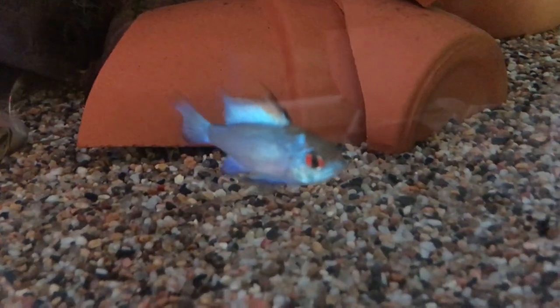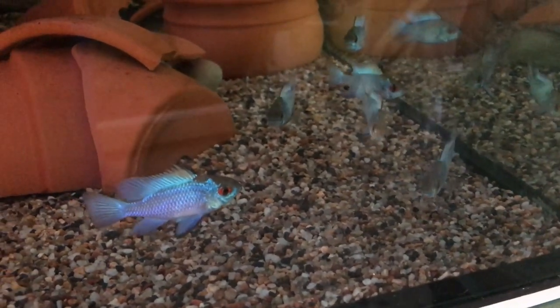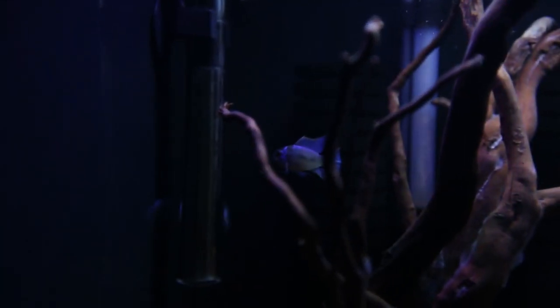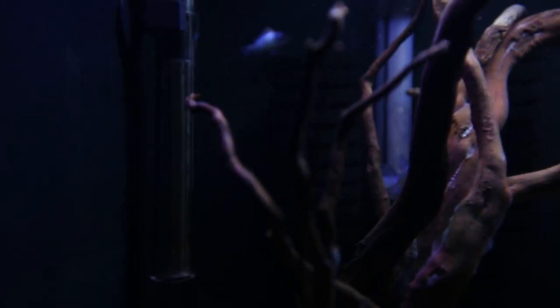They just melted away. No matter what we did, no matter how much we fed them, they were not putting on weight. We were feeding them frozen bloodworms, frozen mysis shrimp, live daphnia, frozen daphnia, and high quality pellets — although I never got them to eat pellets. Adam successfully managed to get them to eat some pellets and flake food, but I never achieved that.